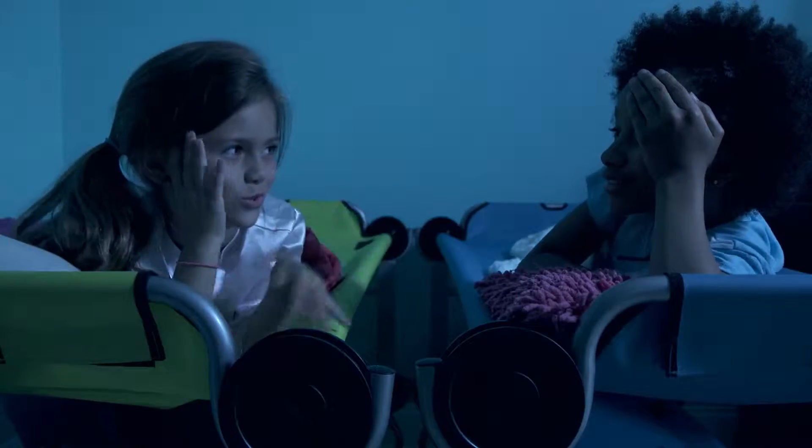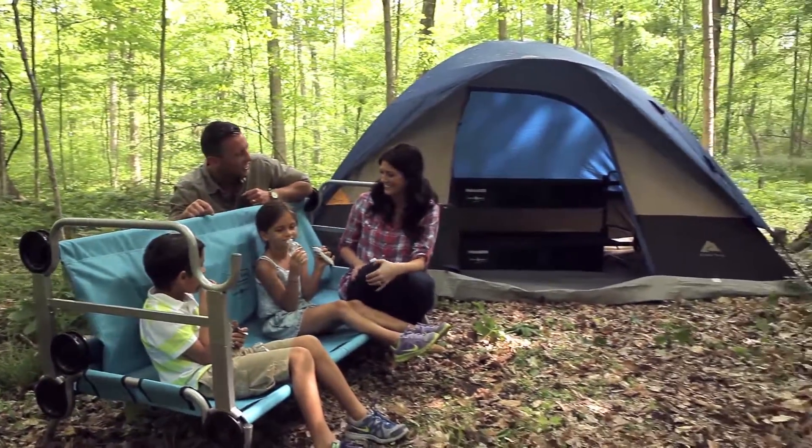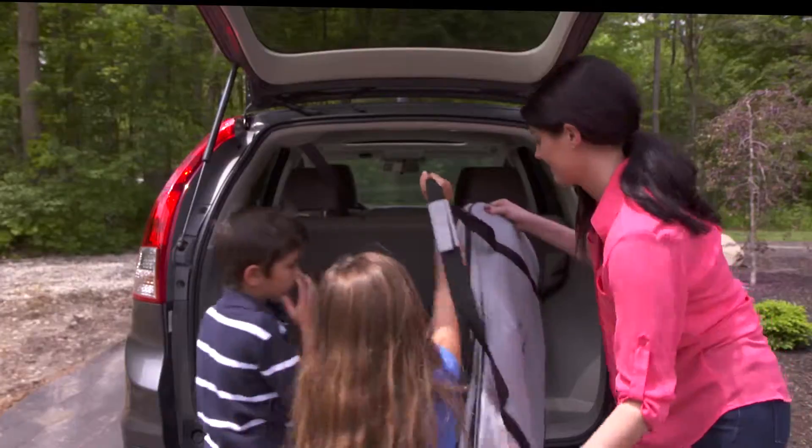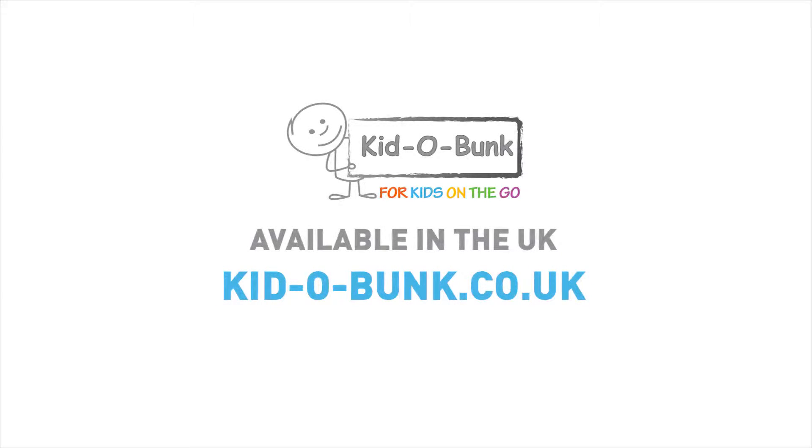You can bunk them, place them side by side, or convert them into a bench. The carrying bag holds all parts, allowing for easy transportation and quick storage. So, what are you waiting for? Order your Kiddo Bunk today.